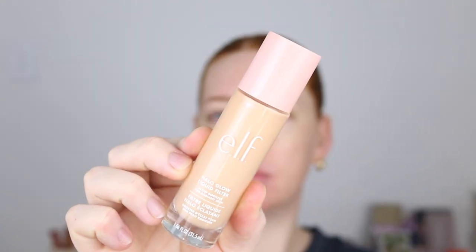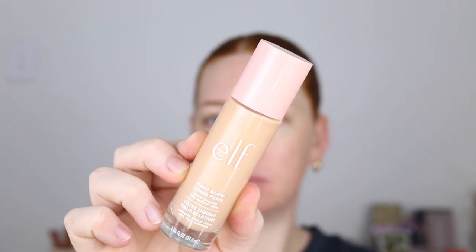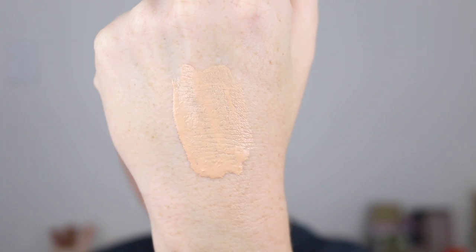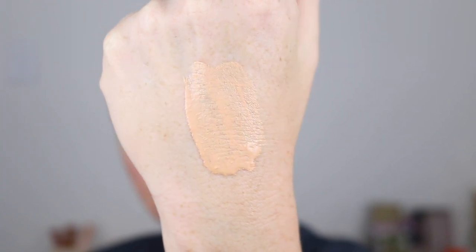The e.l.f. comes in eight shades, 31.5 mils, and retails for $35. The Charlotte Tilbury comes in 12 shades, has 30 mils of product, and retails for $65. I picked up the lightest shade in the range which is called One Fair, and I'm actually pretty disappointed at how dark it swatches. I'm hoping that it blends out better once it's on the face, but from the swatch I'm a little bit nervous.